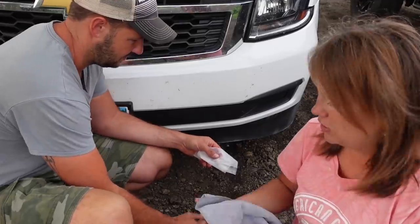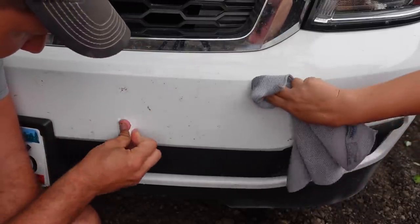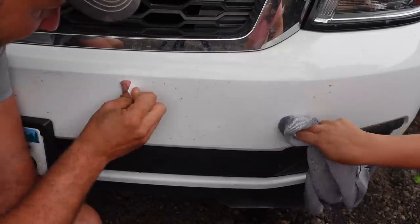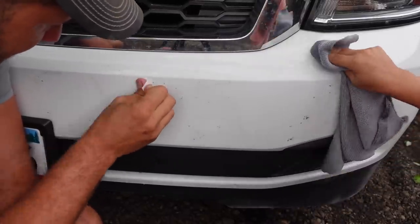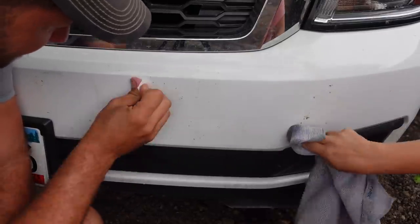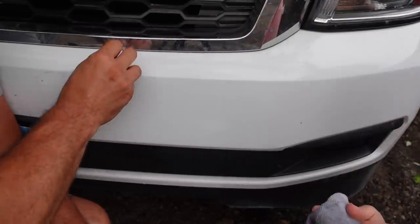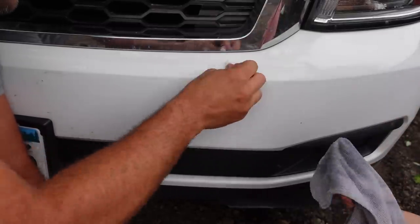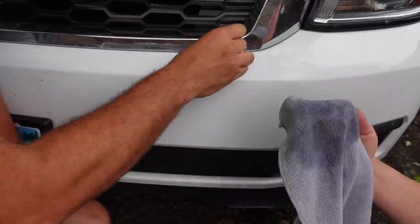Maybe I'll try the dryer sheet and you try the Norwex cloth. Mine's working good. It takes a little elbow grease. I think it's just the grittiness of the texture. How old are these bugs? We've never done this. That actually worked really well — it's like a brand new bumper. I'd go with the dryer sheet because you can throw it away and you don't have gross bugs on your microfiber cloth.